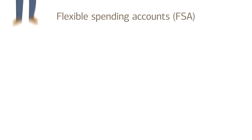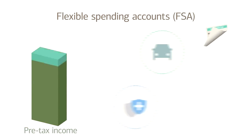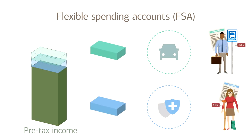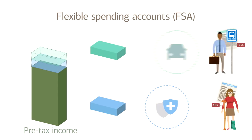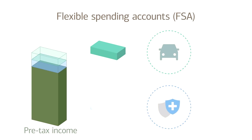Let's look at a few examples, starting with flexible spending accounts. Employers often offer flexible spending plans so you can set aside part of your pre-tax income for expenses like commuting and health care. These accounts can be useful, especially if you know ahead of time how much you spend on these expenses. But in some cases, you can lose money you set aside if you don't use it by the end of the year.